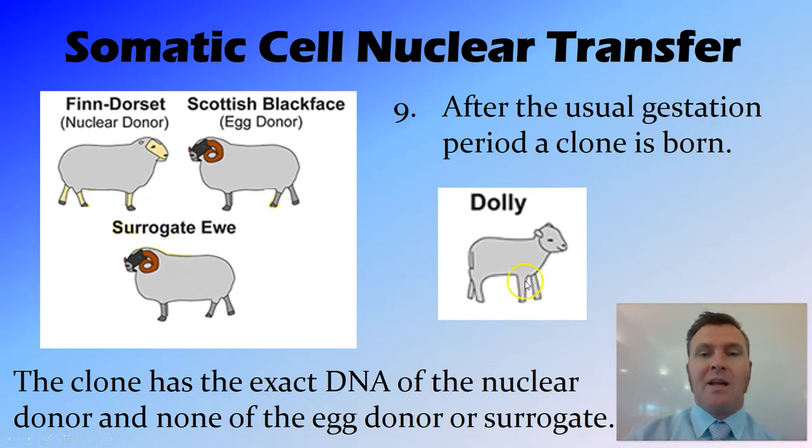So in this case, Dolly was born. It's important to note here that Dolly has a white face, the same as the nuclear donor, rather than the black face of both the egg donor and the surrogate. So the genes of the egg donor and the surrogate were not passed on to Dolly, because she is a clone of the somatic donor.